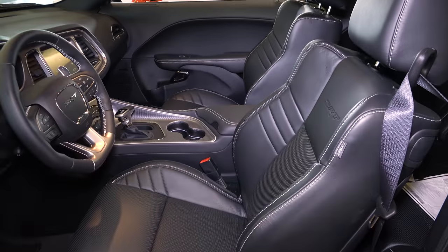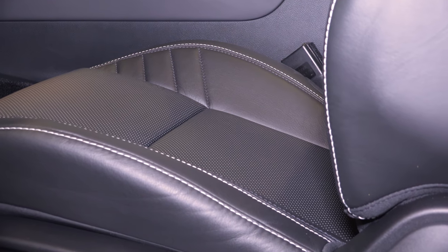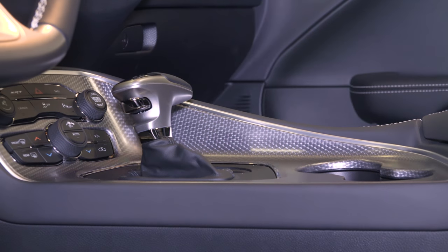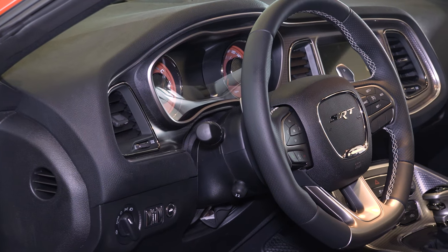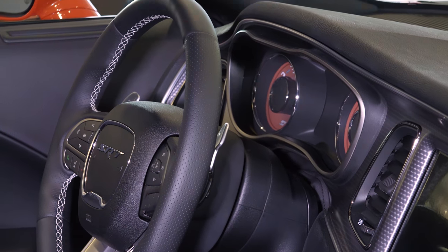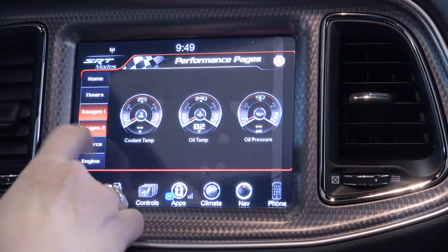In the interior, I've got the Laguna leather seats — they're heated and cooled. I've got the carbon fiber interior on the dash and the center console, a leather-wrapped steering wheel that's heated, the eight-speed TorqueFlite transmission, the paddle shifters, launch control, and the performance pages.